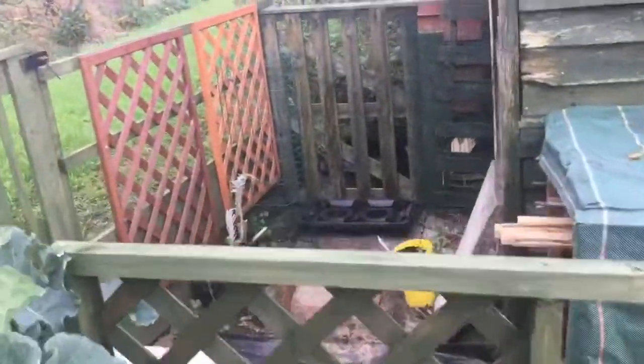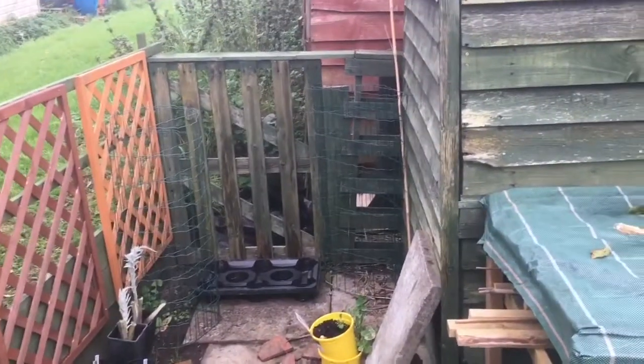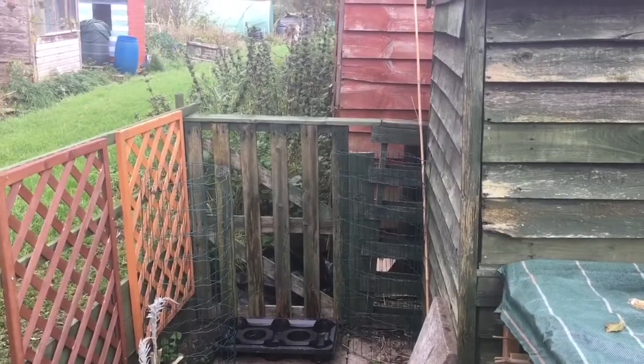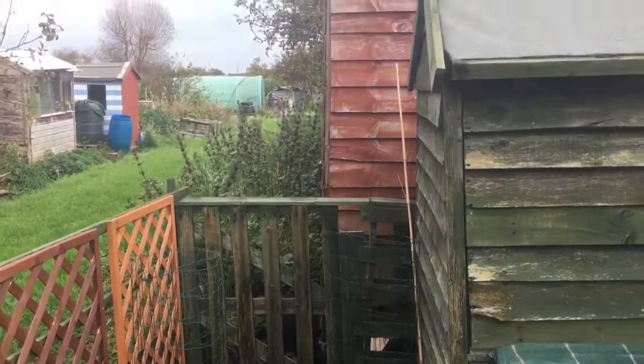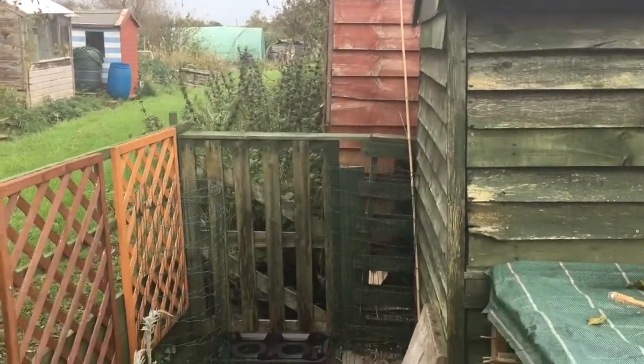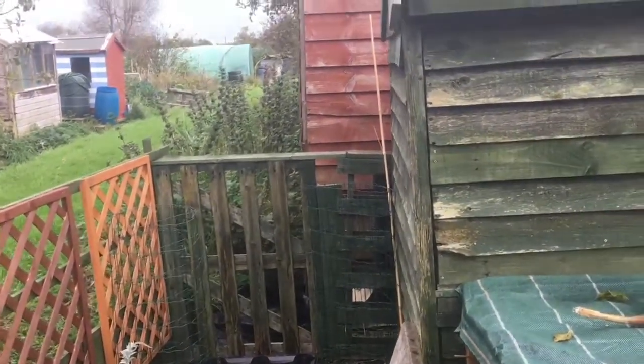She's pretty much finished this little area now where she's hoping to put a little cheap greenhouse that she's got, sheltered from the wind a little bit in that corner. Hopefully it will survive.